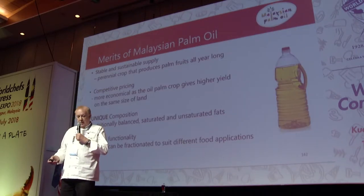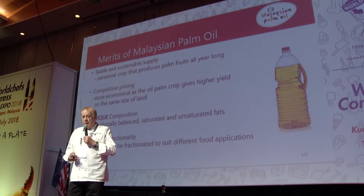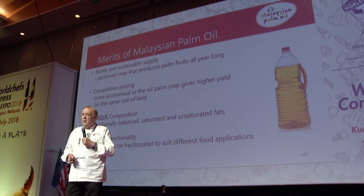The merits of Malaysian palm oil include stable and sustainable supply. How come sustainable? Every plant we plant will die after a short time — this one does not. This is a perennial crop, which means it gives fruits non-stop, 40 to 50 years, no problem. You imagine you have one acre of land, you put your plants in and they produce non-stop. Absolute magic. Competitive pricing — because of this non-stop production, the price is very low. One liter of palm oil is one dollar to one dollar ten. No other vegetable oil in the world is at this price.